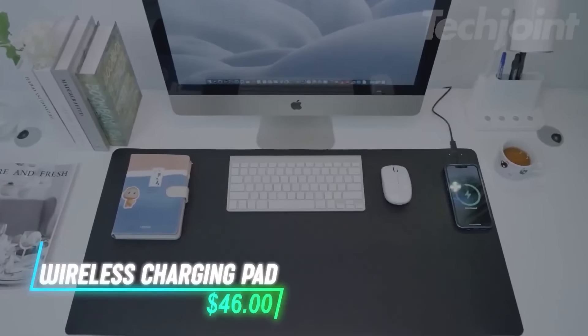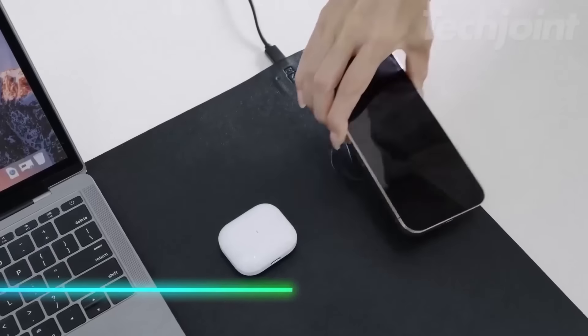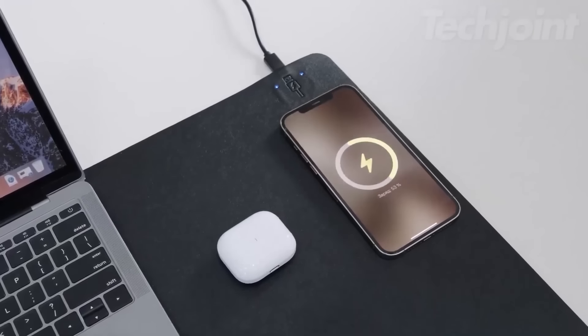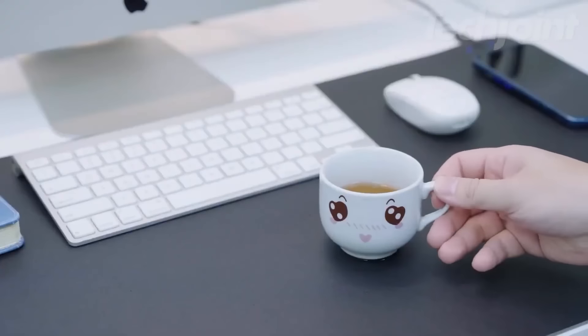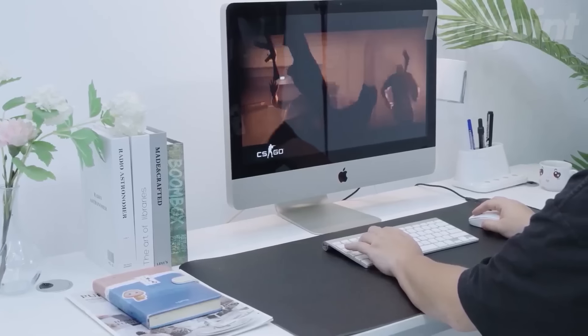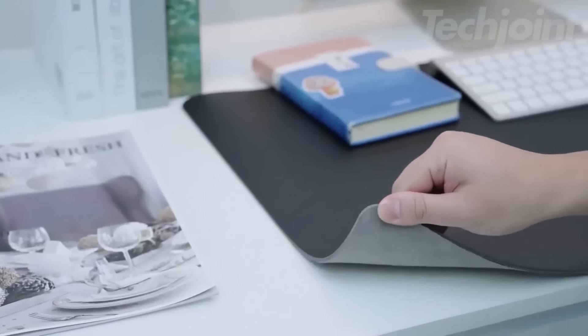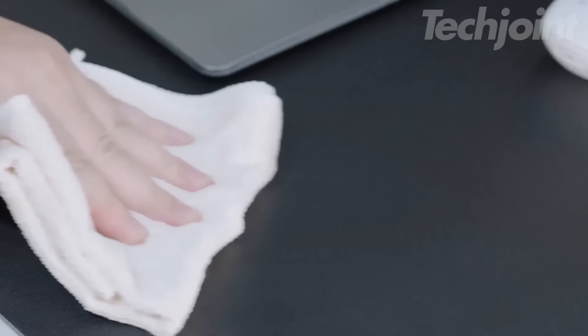This desk mat combines a wireless charging surface with a comfortable mouse pad area. You can charge compatible devices simply by placing them on the mat, keeping your workspace organized. Made from high-quality leather, it is waterproof and easy to clean. The large size provides ample space for your mouse and keyboard, reducing clutter. The non-slip bottom keeps it in place while protecting your desk from scratches and spills.